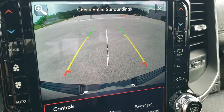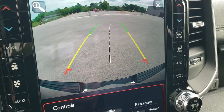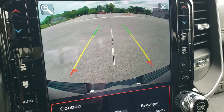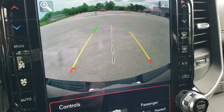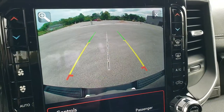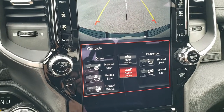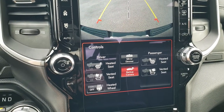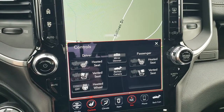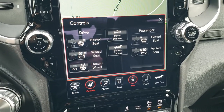It has the HD backup camera, which is super crisp and super clear — you can get right up to what you're backing up to. It has dynamic grid lines, meaning they turn as you turn the steering wheel. When you get right over your hitch, press the plus button and it'll even zoom in so you can get lined up without jumping in and out of the truck. This one also has Android Auto and Apple CarPlay capabilities. We have a demo of how that works linked in the upper right hand part of your screen.